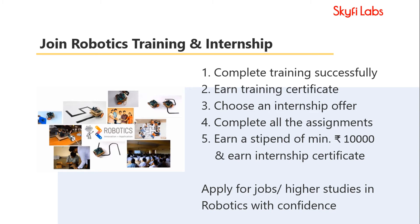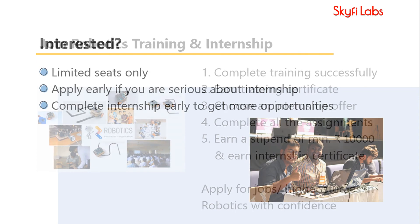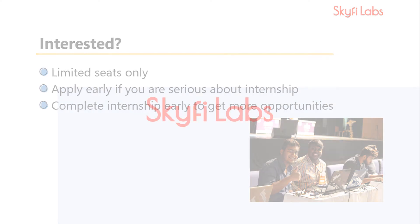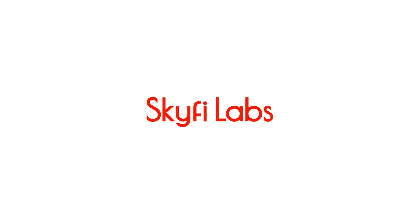Complete all the assignments given in the internship and earn a minimum stipend of 10,000 rupees. You will also get an internship certificate on completing it successfully. This will put you in a great position to apply for jobs or for higher studies in robotics with confidence. Since this is an internship, we will obviously be able to take only a limited number of students. Enroll today to give a good start to your career.